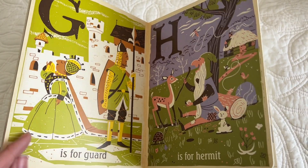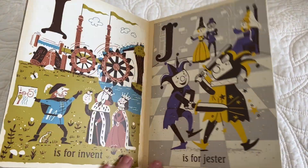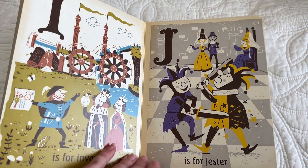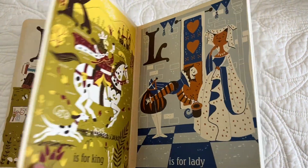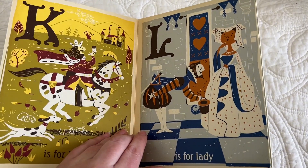G is for guard. H is for hermit. I is for invent. J is for jester. K is for king. L is for lady.